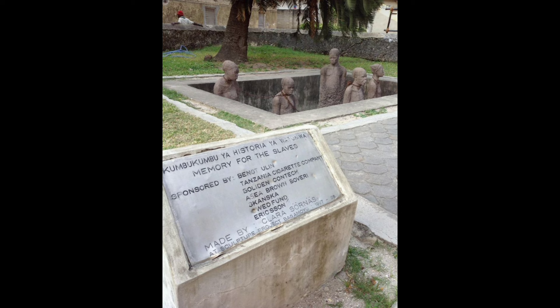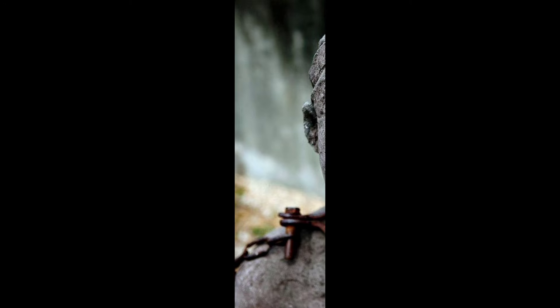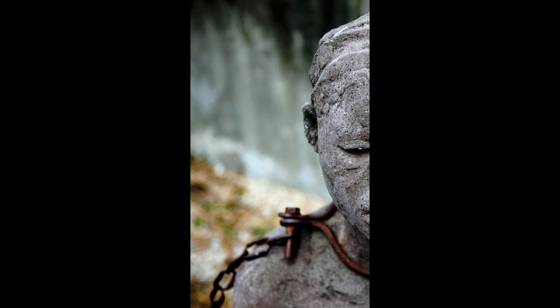Prospective buyers would examine them there. An Anglican church and a mosque are visible from the side of the memorial. The location of the weeping post has been marked by a circle of white stones at the altar on Zanzibar.